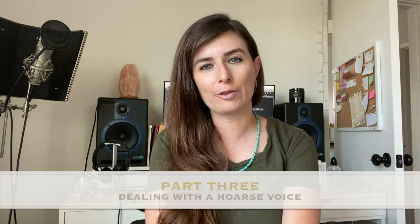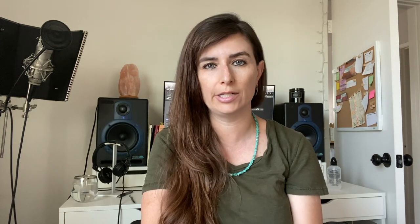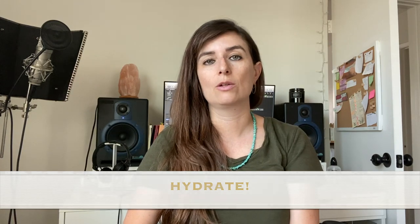Now part three: dealing with hoarseness or weakness in your voice. This is especially common after surgery, after a dilation, bronchoscopy, or laryngoscopy. Number one: drink lots and lots of fluids — water, herbal teas, warm water with lemon and honey, throat coat tea, as I mentioned earlier.